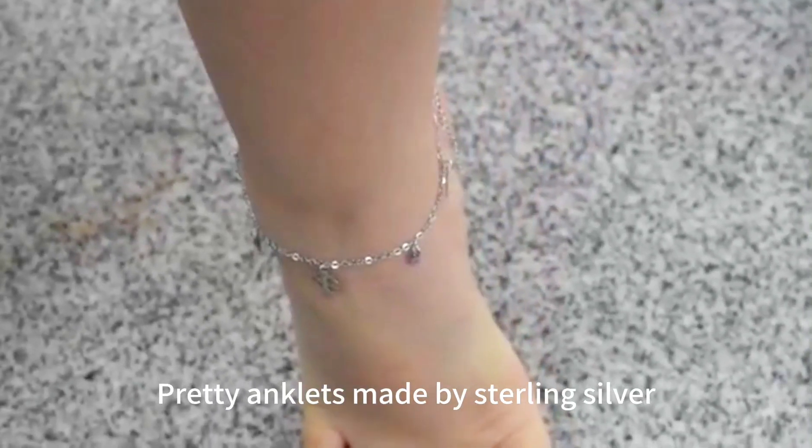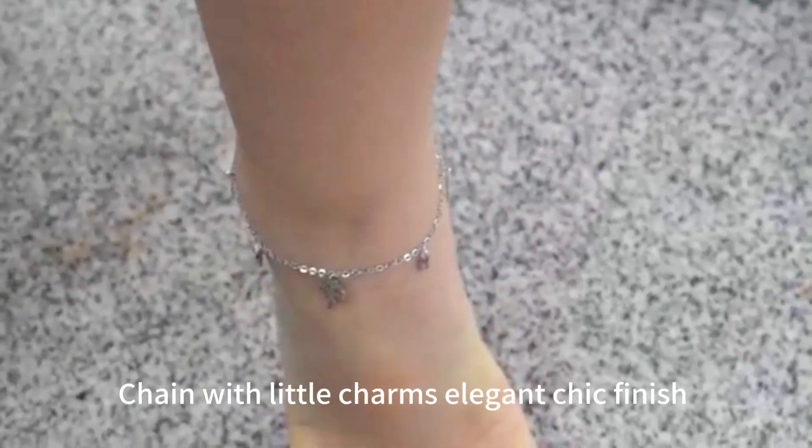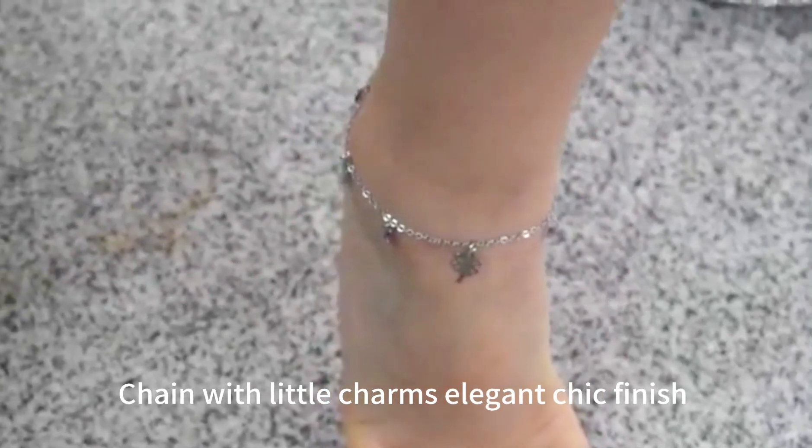Pretty anklets made by sterling silver. Chain with little charms, elegant chic finish.